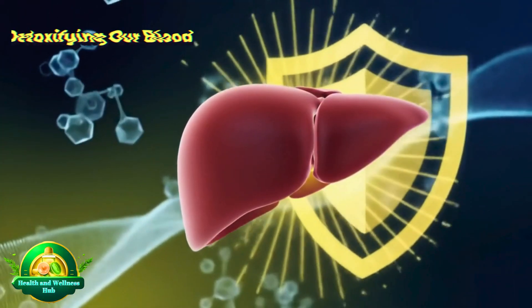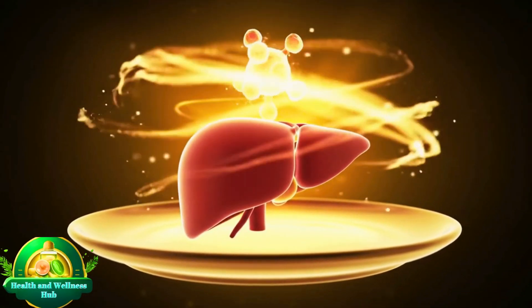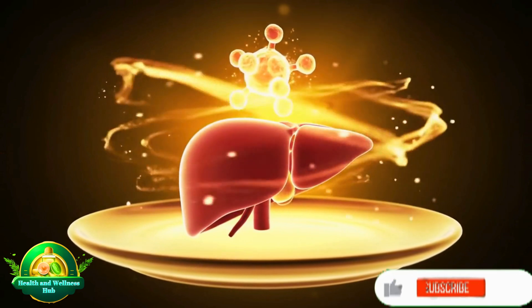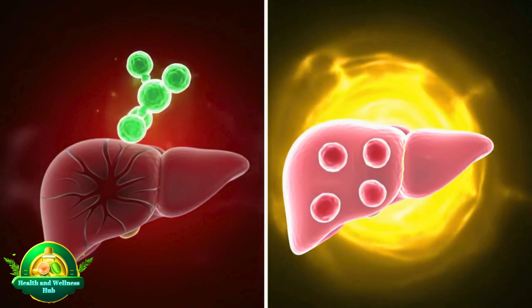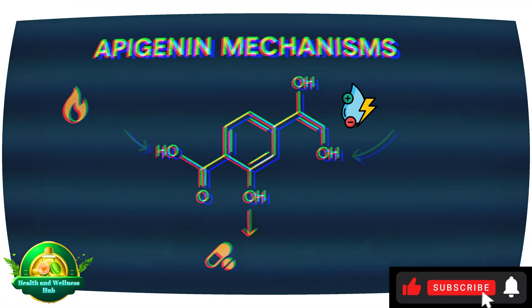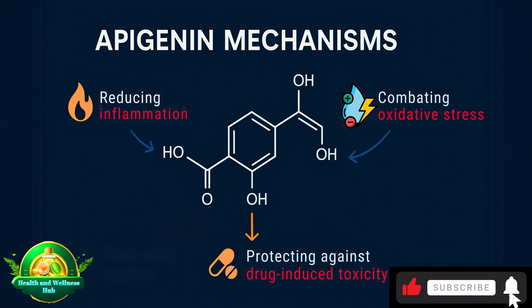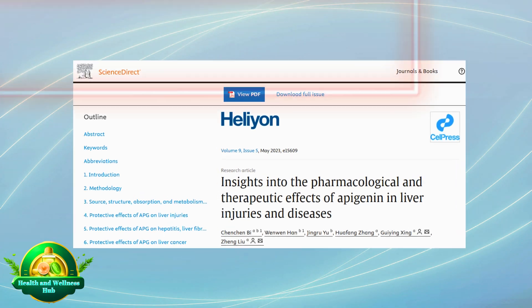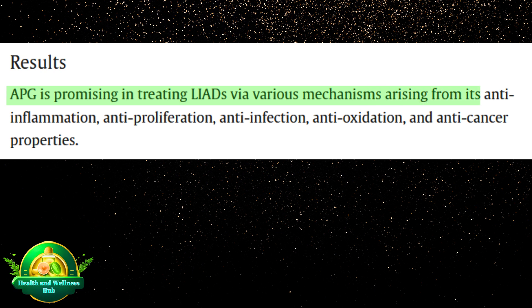Liver Protector. The liver is a vital organ responsible for detoxifying our blood, processing nutrients, and producing essential proteins. Maintaining liver health is crucial for overall well-being, and that's where apigenin truly shines. Studies show that apigenin acts as a liver protector, shielding the liver from damage through multiple mechanisms: reducing inflammation, combating oxidative stress, and even protecting against drug-induced toxicity. According to a study on ScienceDirect in 2023, apigenin is promising in treating liver disease via its anti-inflammation, anti-proliferation, anti-infection, anti-oxidation, and anti-cancer properties.